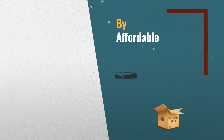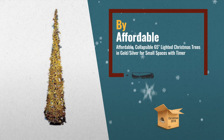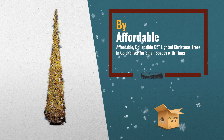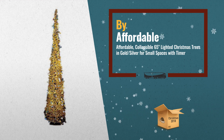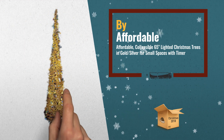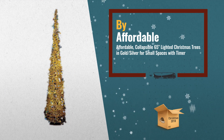Number 2: our 65-inch lighted Christmas tree brings holiday cheer to small spaces. It's loaded with shimmering sequins and 35 warm white LED lights placed throughout the metallic tinsel. Over 5 feet tall, it collapses for easy storage, by Affordable.